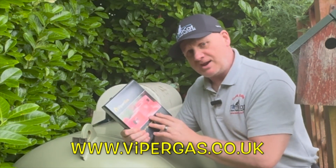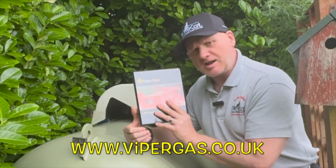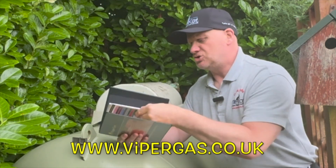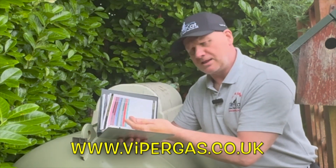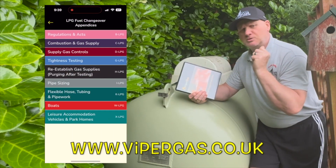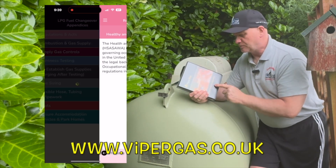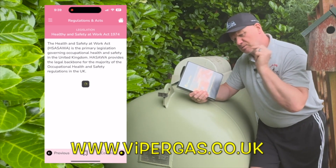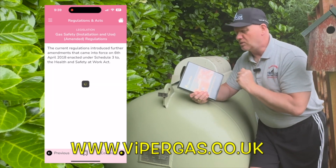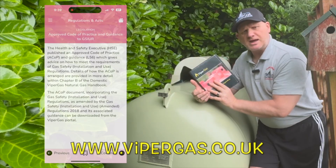If you're looking for a training manual to go along with these videos, why don't you check out Viper Gas? They produce a hard copy like this one, or you can download the app and get this direct to your smartphone. I'll put in the description all the information you require to get in touch with Viper Gas.